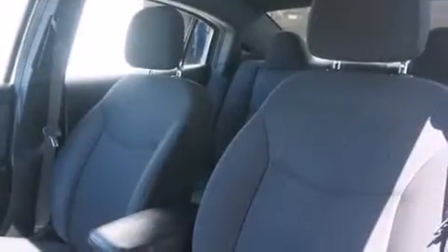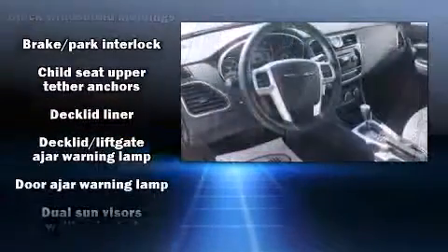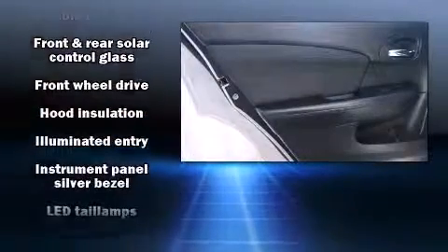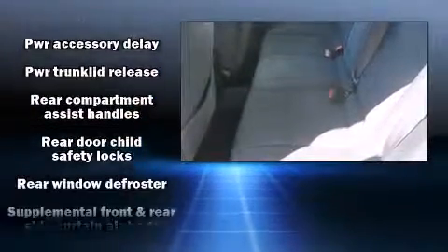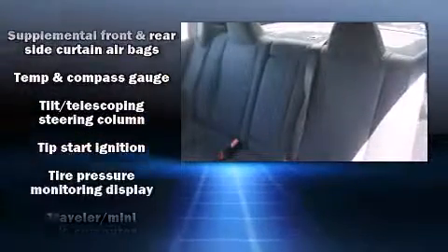Chrysler also prioritized safety and security by including dual front impact airbags, head curtain airbags, traction control, brake assist, anti-whiplash front head restraints, ignition disabling, and four-wheel disc brakes with ABS. For added security, dynamic stability control supplements the drivetrain.